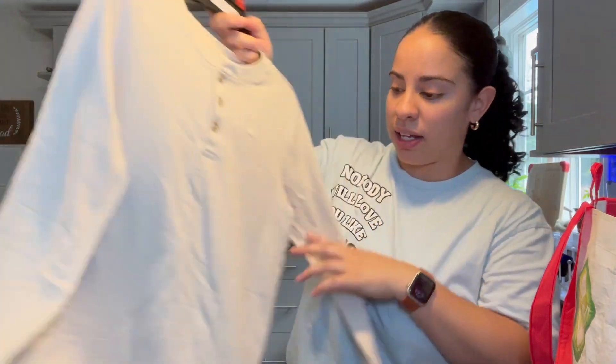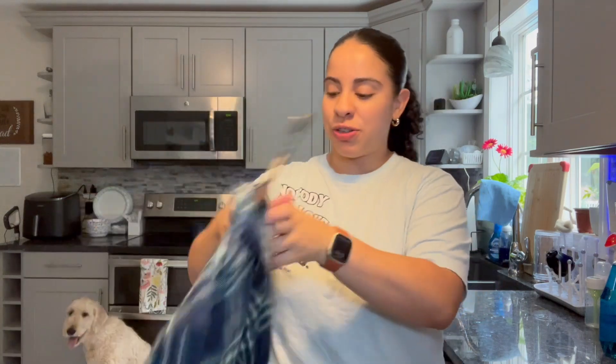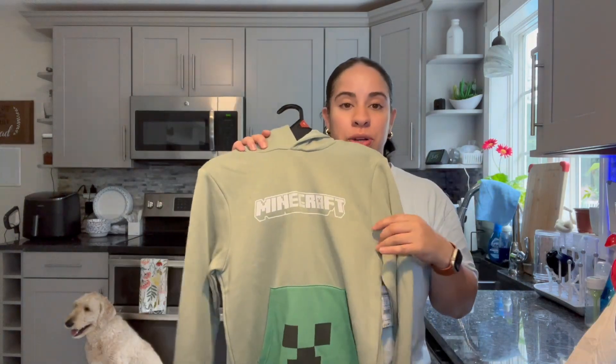A nice simple tan long sleeve — this one will be specifically for picture day. I love flannel; he loves flannel, so that'll be his picture day shirt. I grabbed him a new pajama because he loves pajamas, mostly the fluffy material kind. This is for church — he likes stuff with collars and button-ups, so this will be for church. I grabbed him this sweatshirt featuring one of his favorite games to play.